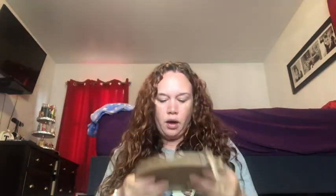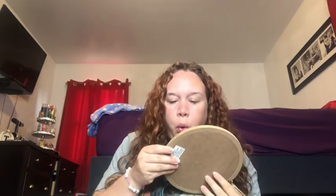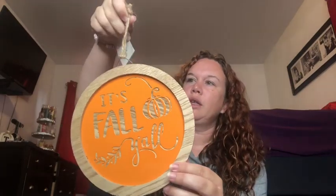This is so cute — it says 'It's Fall Y'all' and I thought that was adorable. That was $6.99. Not sure where in the kitchen I'm pinning this but I really liked it.